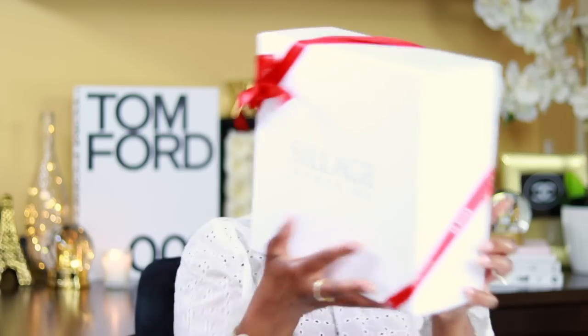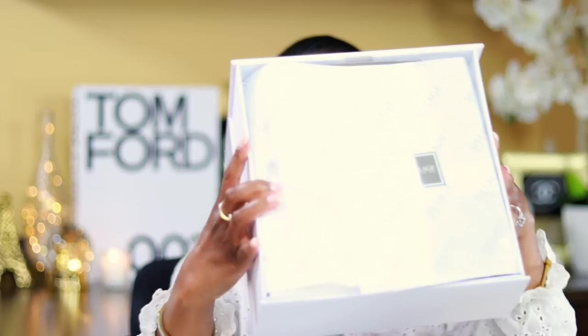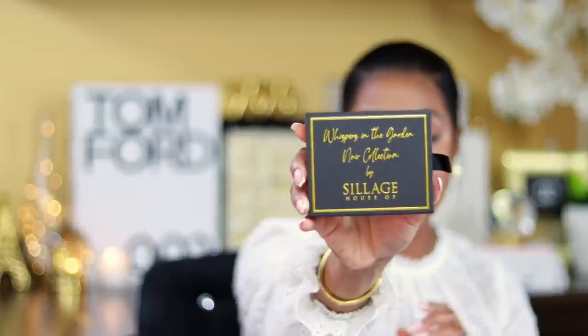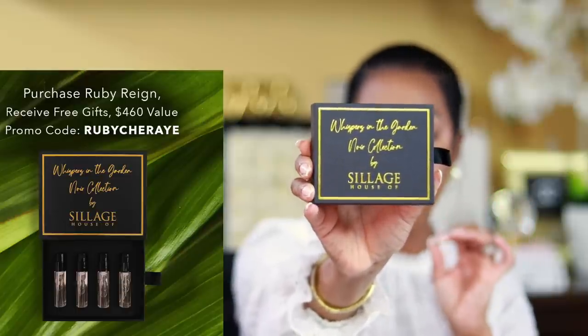This is what you will receive as a free gift with purchase. You get your nice tissue paper. When you open it up, this is what you're going to receive. With your free gift with purchase, you are going to get this here — which is the Whispers of Garden Noir Collection. This is going to give you a sample. A lot of times you guys ask me if there are samples and how you can get them. When you purchase with the free gift with purchase, you will receive Whispers of Temptation, Whispers of Seduction, Whispers of Enchantment, and Whispers of Truth Noir. These are what your samples look like when you open them — then they just slide back in so you can test them.